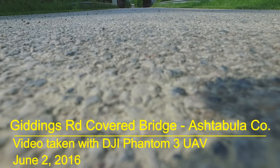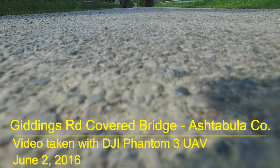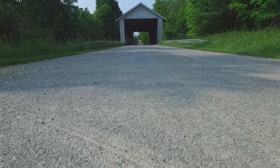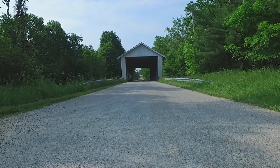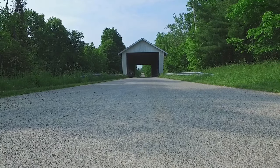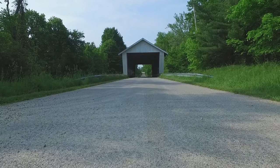Welcome Trone Video Fans. This is the eighth video in my series of Covered Bridge videos of Ashtabula County. This one is the Giddings Road Covered Bridge, which is located in Jefferson Township of Ashtabula County.